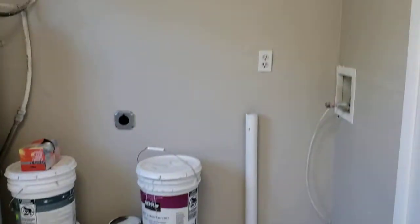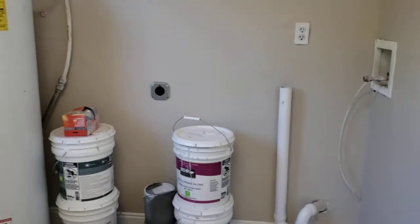This is your laundry room. Got some paint supplies left over there. This is where your washer and dryer go, and this is the door to the backyard.